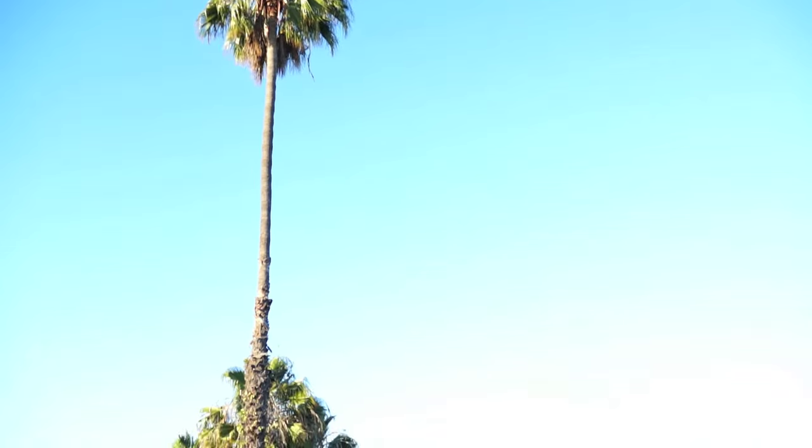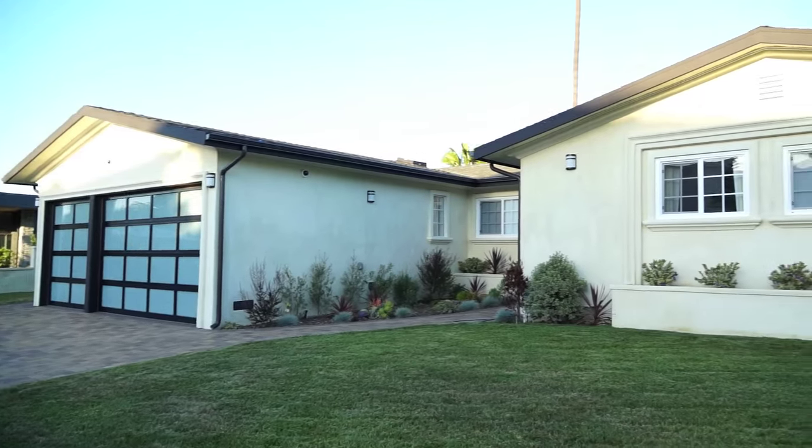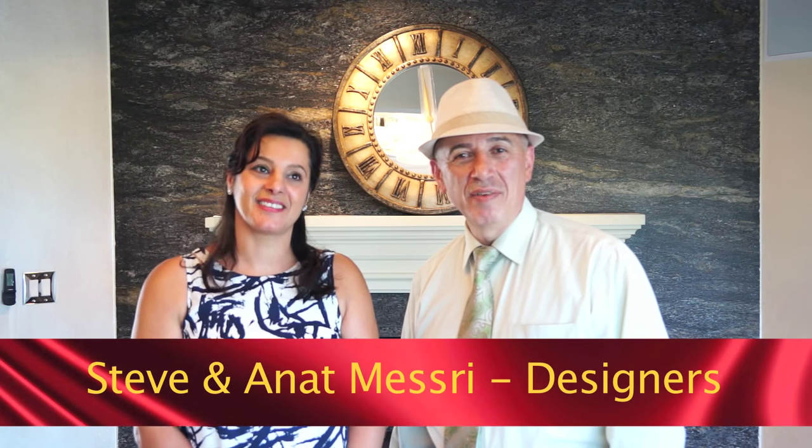Welcome to another episode of Galaxy Design's Innovative Design Series. Today we are here at Baldwin Hills at Mrs. Calhoun's house, Franklin's grandma. Franklin happened to invite us in because he was referred by a friend of his.